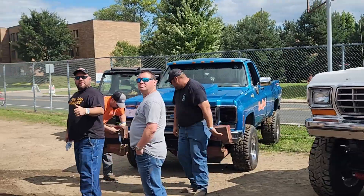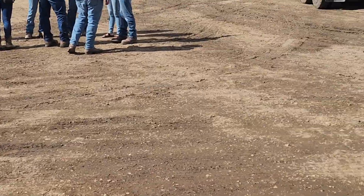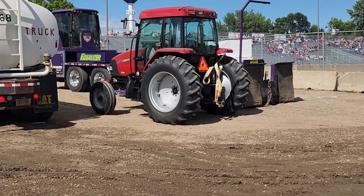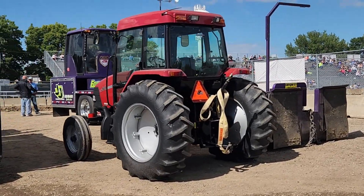Thanks man, appreciate it. That's pretty sweet. And there's that same purple trailer that they'll be pulling tonight.